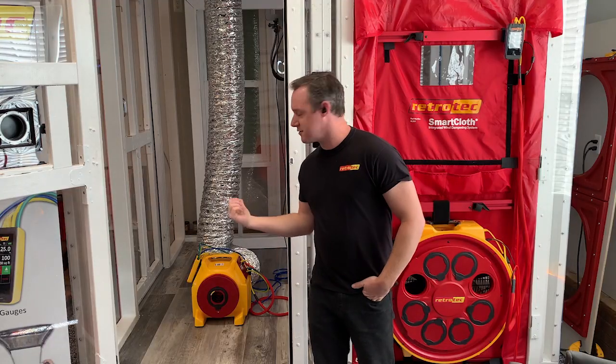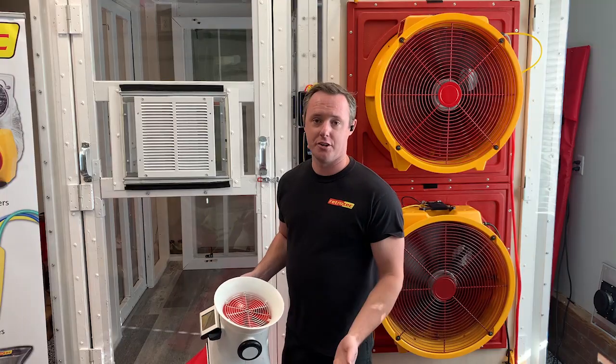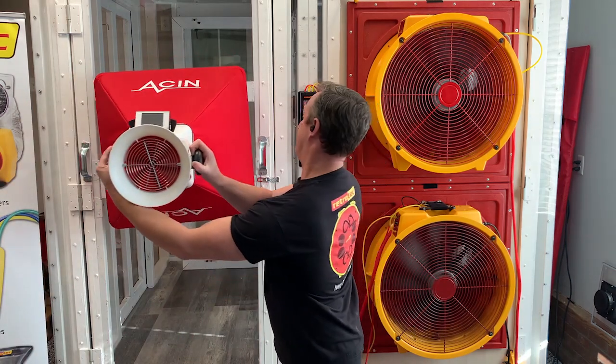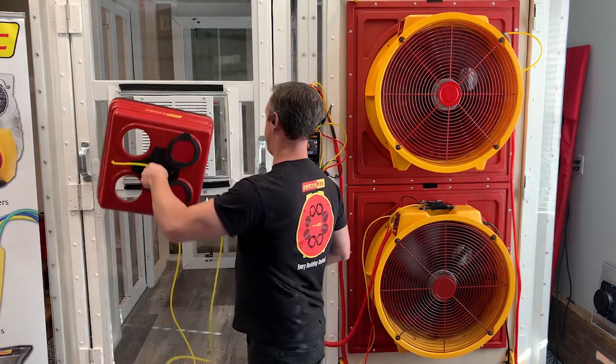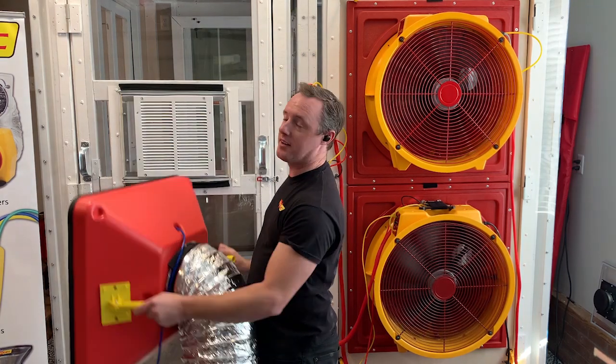We can also show you how to do duct leakage to the outside testing back here in the test chamber. We can also show you how to accurately measure airflow with the Flow Finder, the Flow Box, and the flow hood attachment for the duct tester.